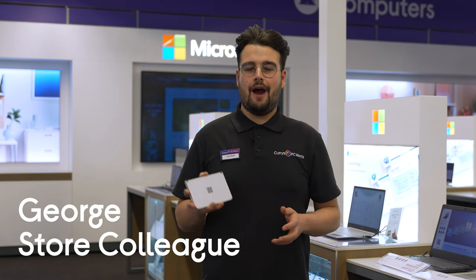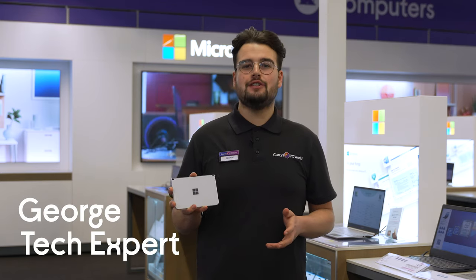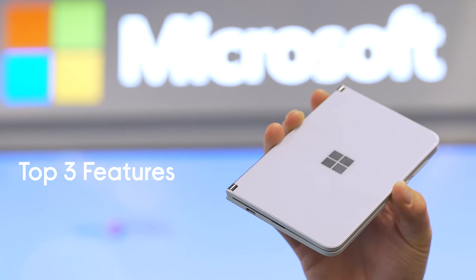Hi, I'm George from Currys PC World and today I'm going to be testing out the Microsoft Surface Duo. Here are my top three features of this new exciting device.